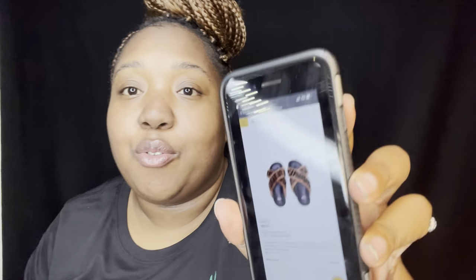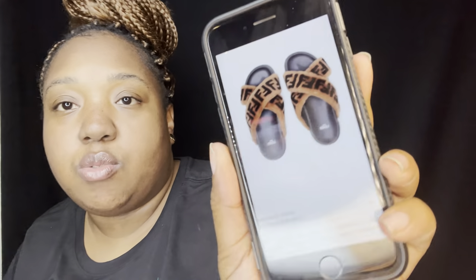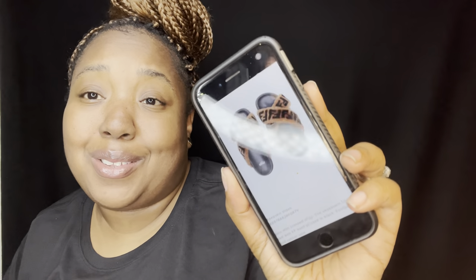The first item — I'm looking down because I have it on my husband's phone — is these really pretty Fendi slides. I hope y'all can see that. They are $850. These are so stinking cute and I want them so bad. I'm not gonna buy them until I get my business started and things are better financially.